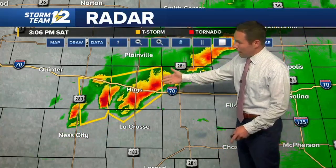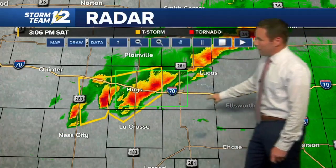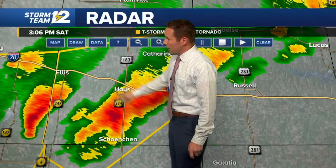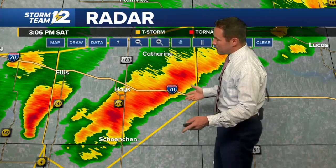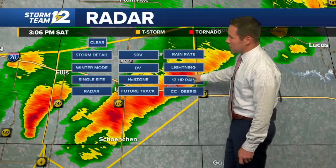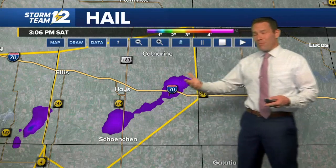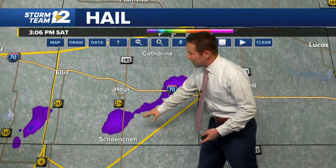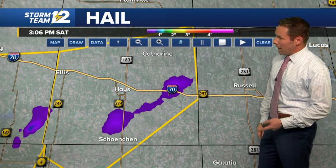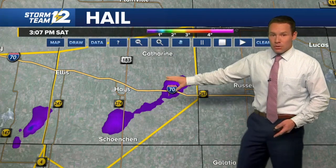These storms are pushing to the north. Around the Hays area, as we come up to the current time, we may be getting some larger hail in Ellis County. Going in a bit closer, it looks like we might be getting up to dimes, perhaps quarter size just south of Hays. Our hail estimation shows probably less than one inch. Ellis County is in a severe thunderstorm warning, and the storms south of Hays continue to move closer to town.